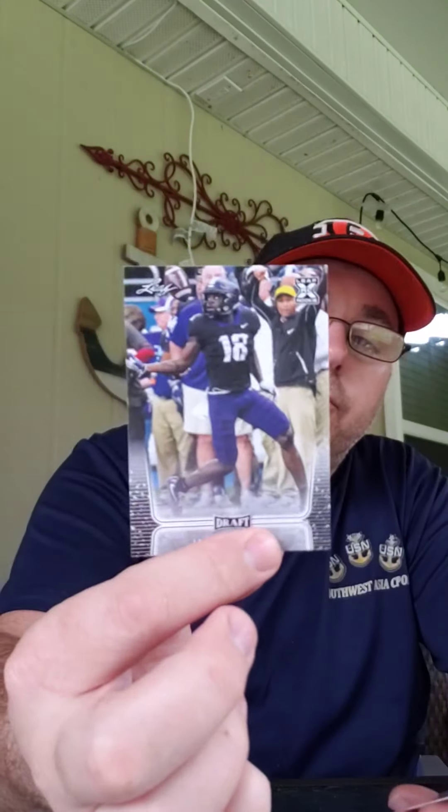I think I've gotten all the major quarterbacks in this box — at least their base cards. There's a Jalen Reagor — one of the top wide receivers. Paul Hornung flashback. And there's the Tua Tagovailoa. Now I definitely have all of the top quarterbacks.